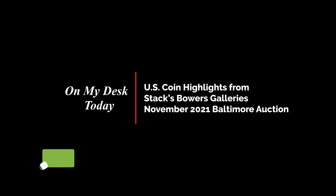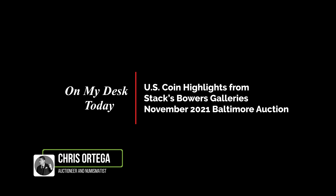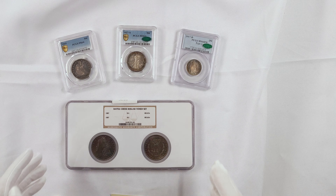Good afternoon, my name is Chris Ortega, lead auctioneer and head of U.S. Coin Production here at Stack's Bowers Galleries. Today on my desk, I'd like to share with you some of our highlights for our showcase auction coming up here next month in November.